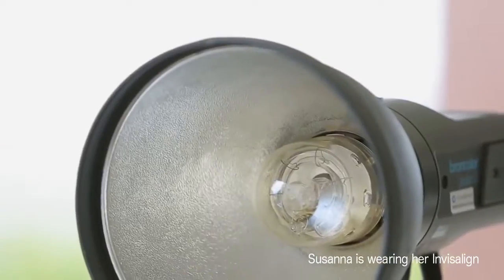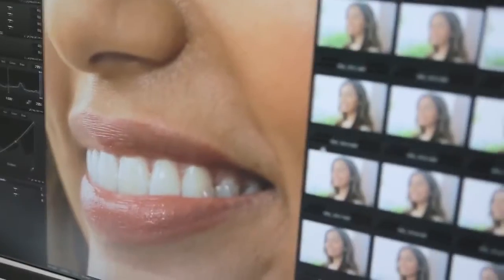Before I got Invisalign I used to smile with my mouth closed, now I'm happy to show them off. Everybody's really surprised when I tell them that I've got Invisalign in.